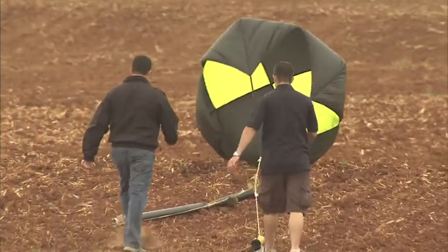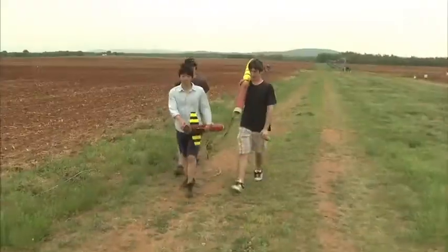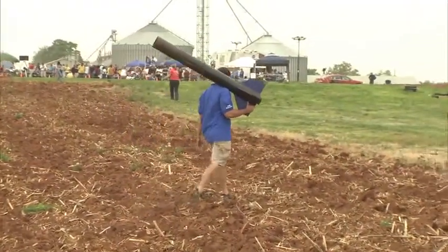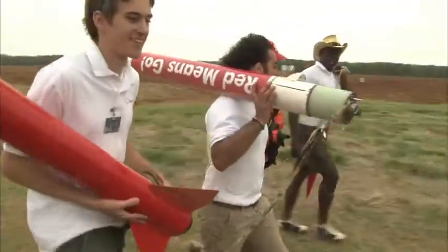Teams can earn awards in both the high school and college divisions, but ATK supplies a cash grand prize to the top college team. For all the students, though, the rewards are plentiful.